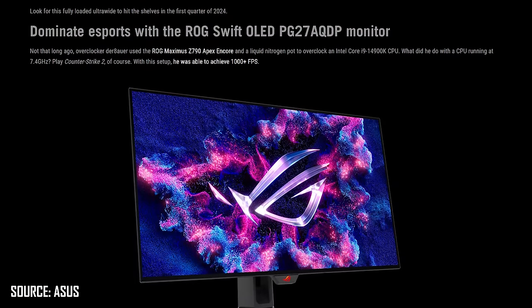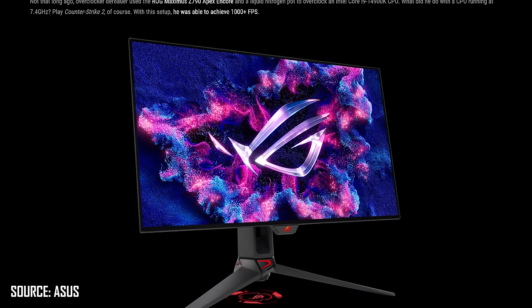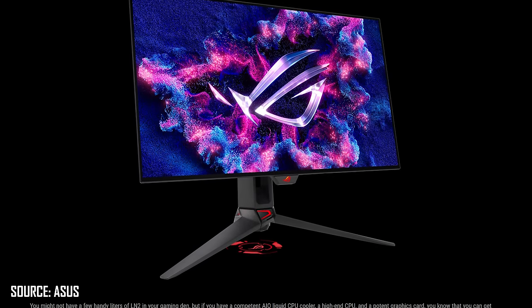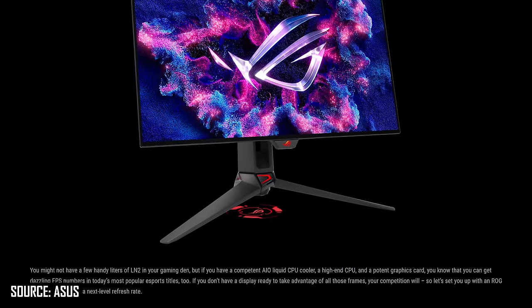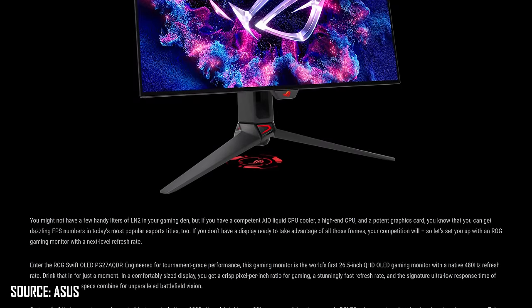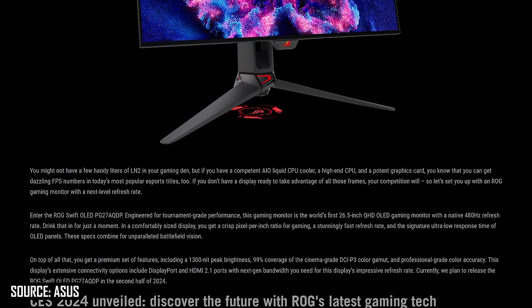In 2024 we'll also see a 27-inch 1440p 480Hz W OLED panel from LG, which so far will be used in one announced monitor — the ASUS ROG Swift PG27AQDP. We're also expecting this to be used in a monitor from LG at some point, but they've only teased the panel. ASUS are claiming 1300 nits peak brightness and 99% DCI-P3 coverage, this time with a glossy finish, and are expecting to release it in the second half of 2024.